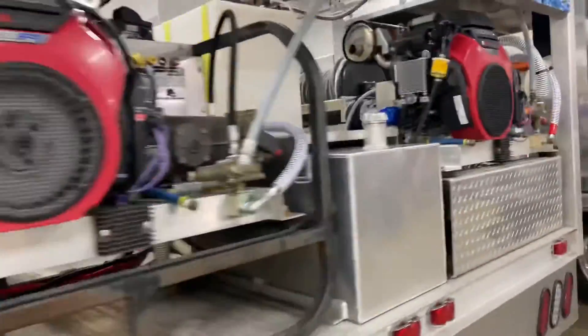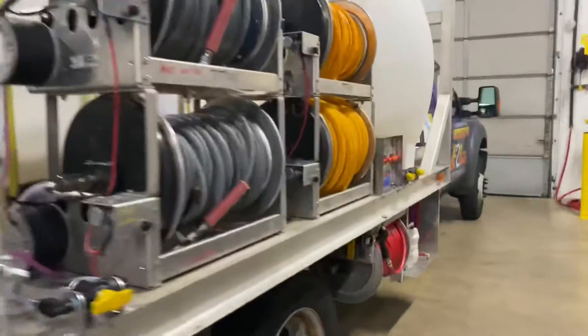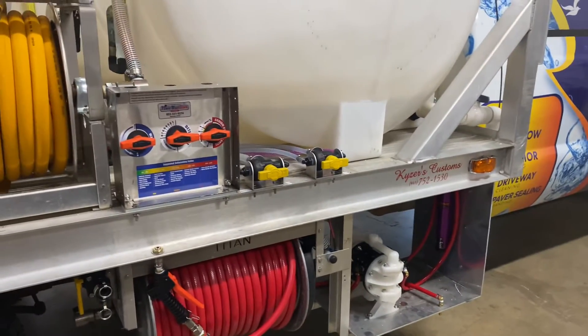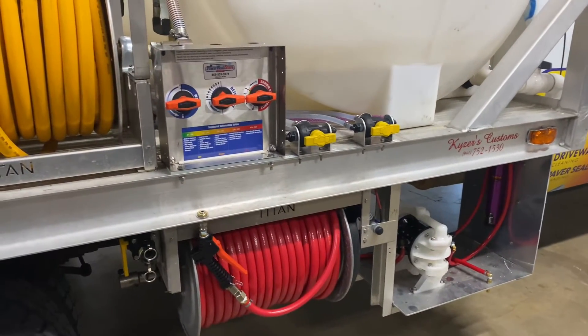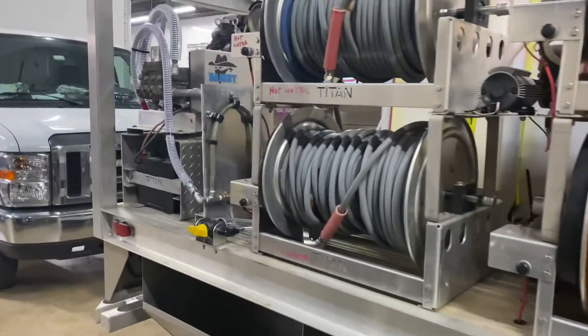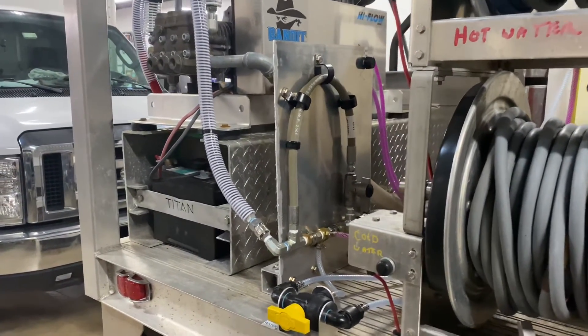We paired the 20 CFM compressor along with our half-inch all-flow pump, tsunami air dryer, and of course the proportioner, which is installed on this side. The chemical hose and hose reel were mounted up and underneath the truck when it was brought to us.